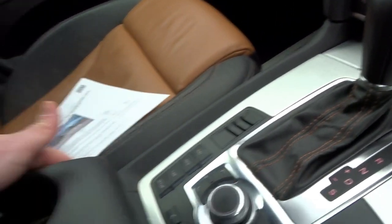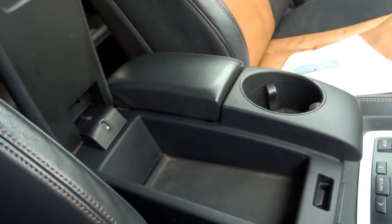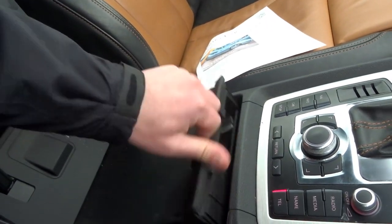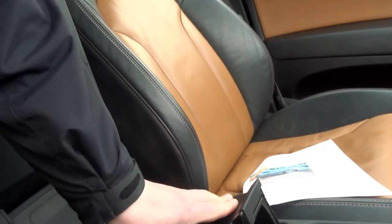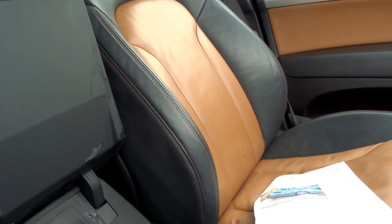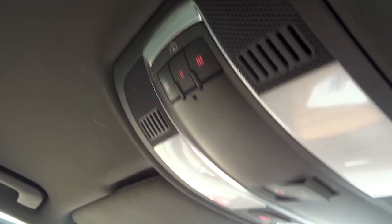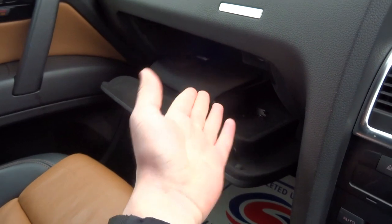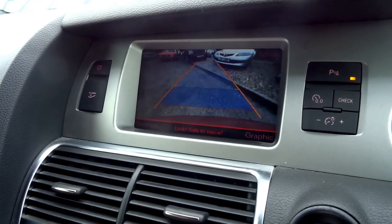There's a centre armrest with a cup holder and some storage — handy for your mobile phone. Underneath you've got the Audi music interface and iPod connector. There are garage door presets one, two, and three, and the glovebox opens at the touch of a button — your original book pack is in there. It's also fitted with park distance control and a reversing camera.